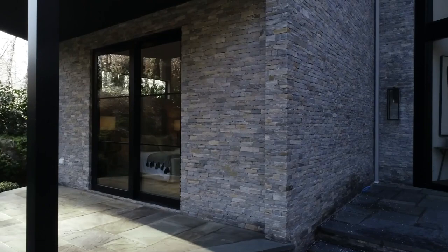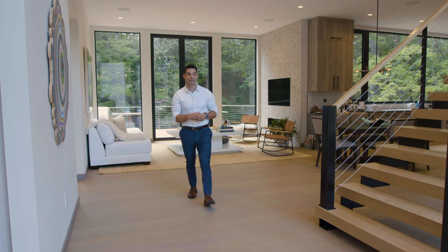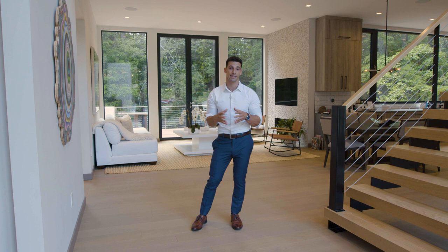Thank you so much for touring 36 Zacchaeus Mead with me in the heart of Greenwich, Connecticut — six beds, nine baths, 8,500 square feet, listed at seven million four hundred and ninety-nine thousand dollars. Stay tuned for more amazing content and property tours. LLA Leading Lifestyle Agent, Real Estate Group and Compass Real Estate — till next time.